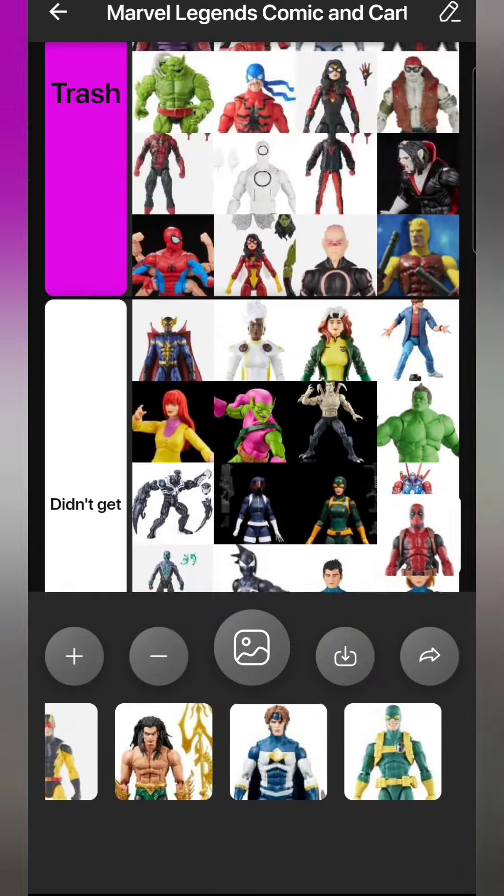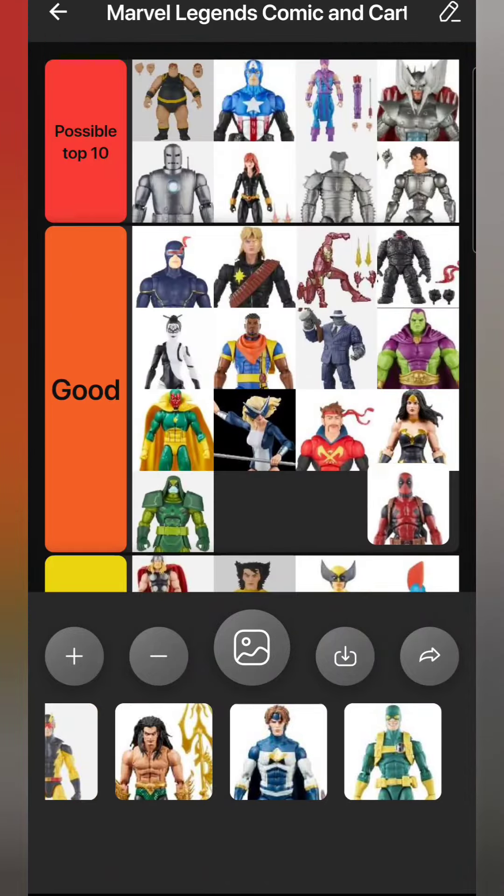Kraven from Walmart - I didn't get him; I don't collect any movie-style figures and he doesn't work for a comic figure. Deadpool goes in Good. I didn't like the way his black cuts off on his legs - he should maybe have another gun holster there to hide that. But otherwise this body mold is way better for Deadpool than it is for Spider-Man. I like it better on Deadpool and Daredevil than on Spider-Man. He's a good figure, just also just another Deadpool.